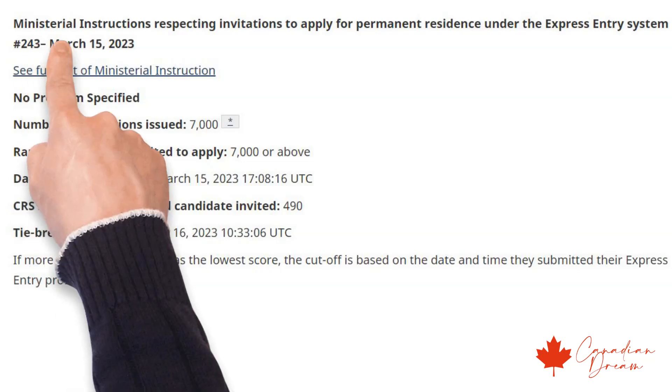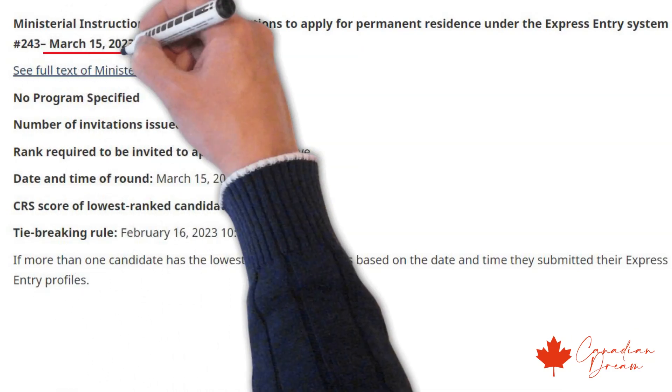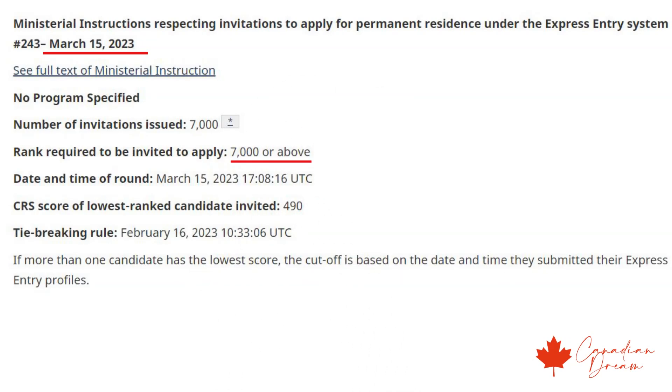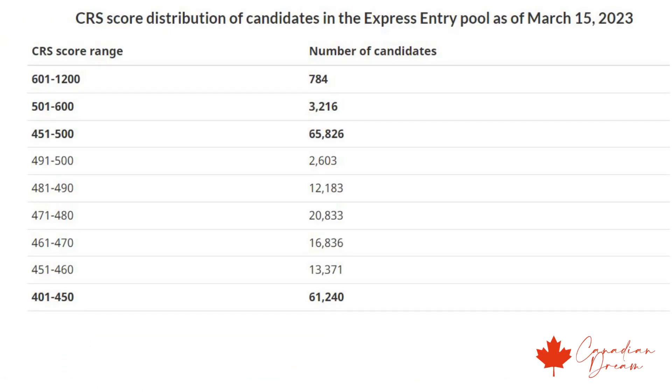IRCC conducted the latest express entry draw on 15th March 2023. 7,000 invitations were sent out and the cutoff score was 490. Let's move to the express entry pool, break it down and analyze it.